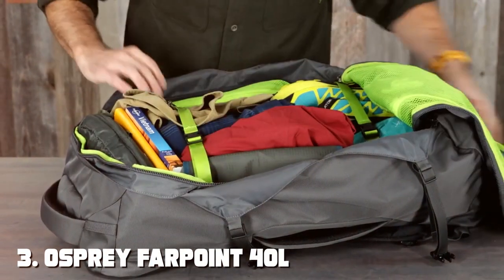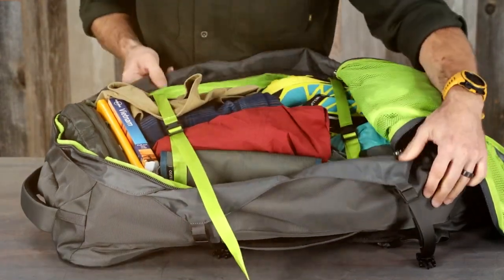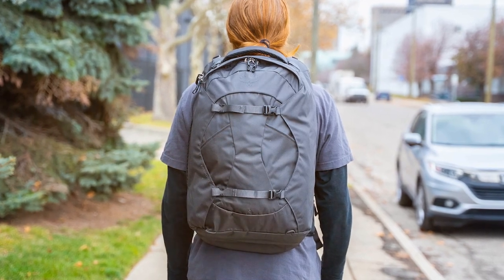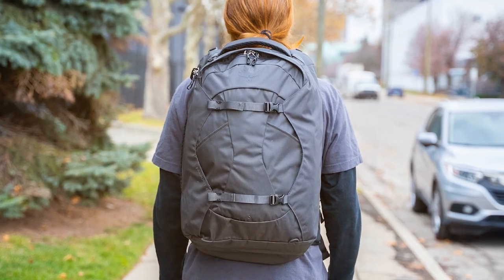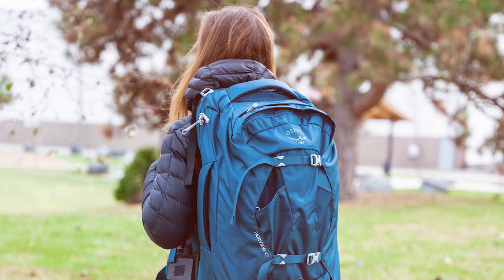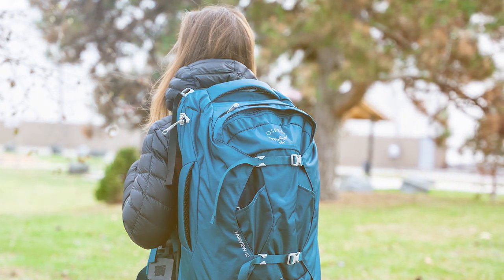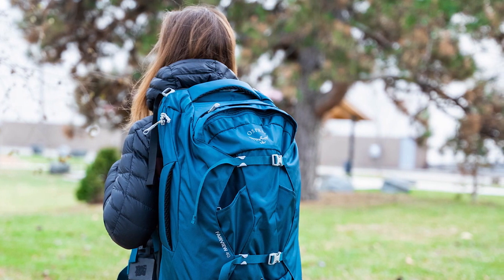The number three position is held by the Osprey Farpoint 40 Liters. This versatile and compact travel backpack is designed to meet the needs of urban explorers and globe-trotters alike. With its sleek design and robust features, it's the perfect choice for your next adventure. The Osprey Farpoint 40 Liters offers a spacious main compartment with zippered mesh pockets, providing efficient packing and easy access to your belongings.